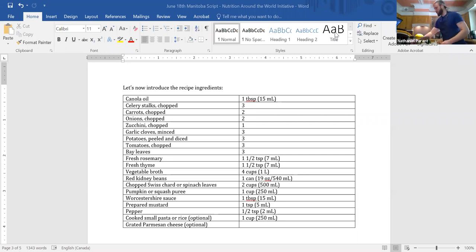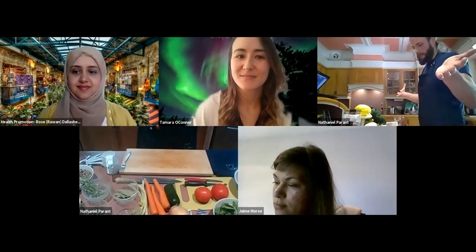We have Worcestershire sauce - I've been trying for years to figure out how to say that - some mustard, and pepper. For pasta, I didn't really want to put pasta in so I have a wild rice blend. This is from a family company, Floating Leaf. If you can support indigenous folks and get manomen from a native reserve, it's a staple grain that will really highlight the soup well. You can optionally add Parmesan, but I'm not adding that today.